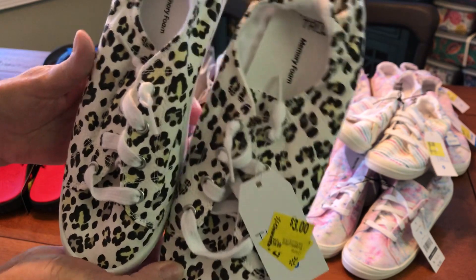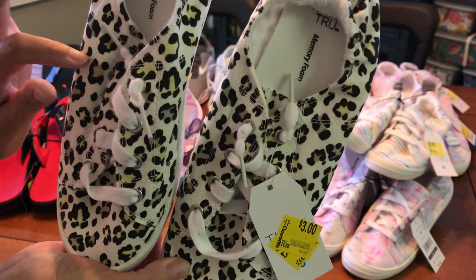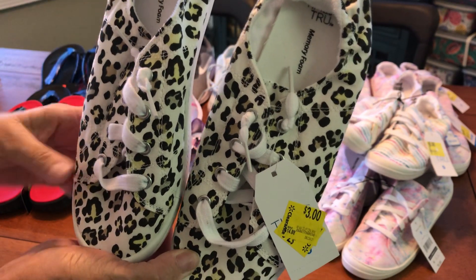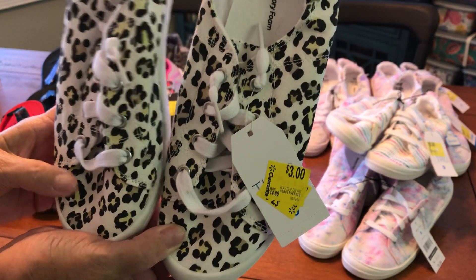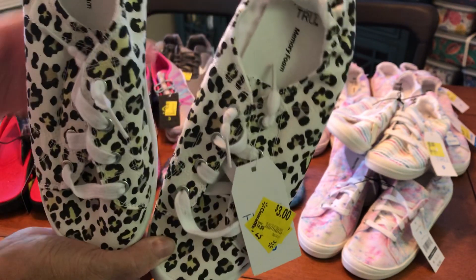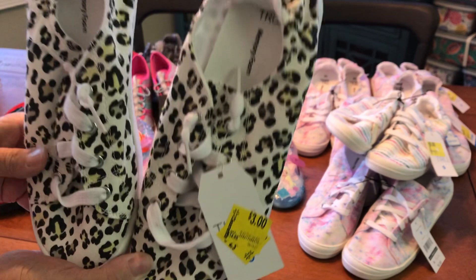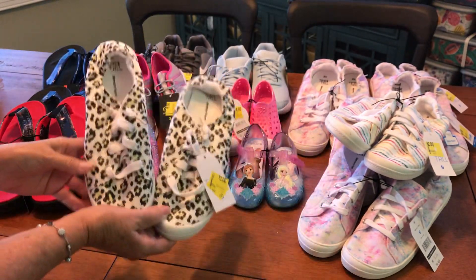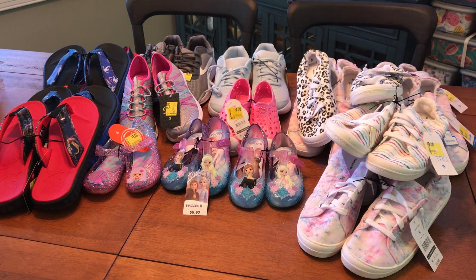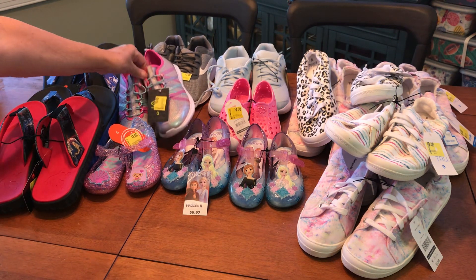I also found a leopard print pair — Sharon from East Coast found this one too. I had found a leopard print about a week ago for two dollars as well, so they probably had a new shipment. But I paid three dollars for this particular one, so I guess they've come down in price.